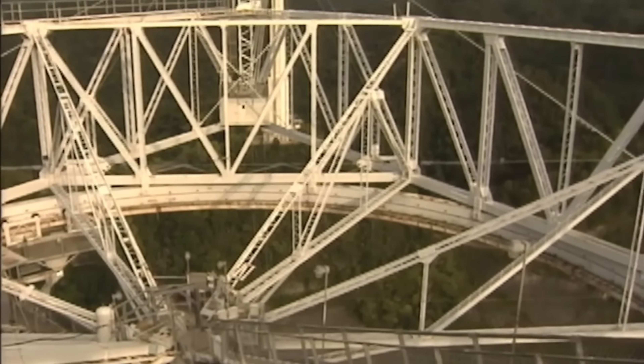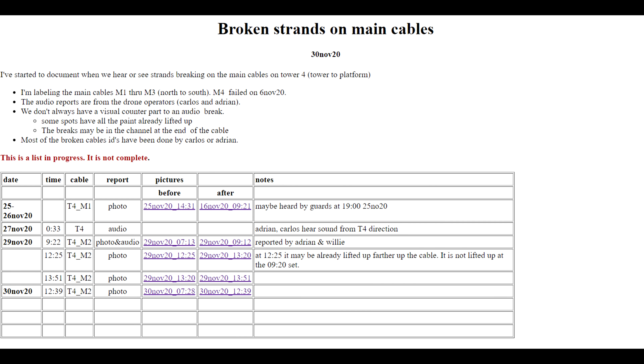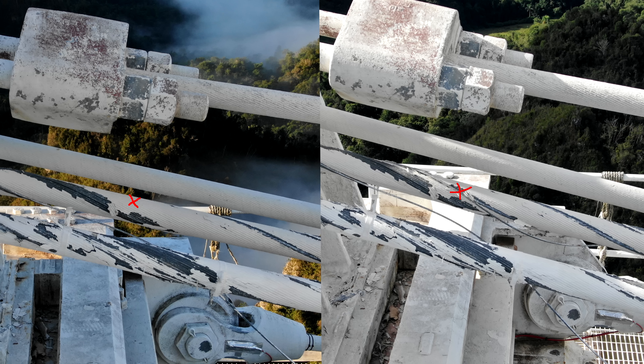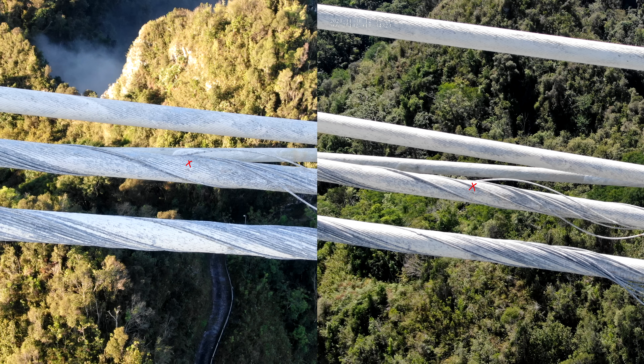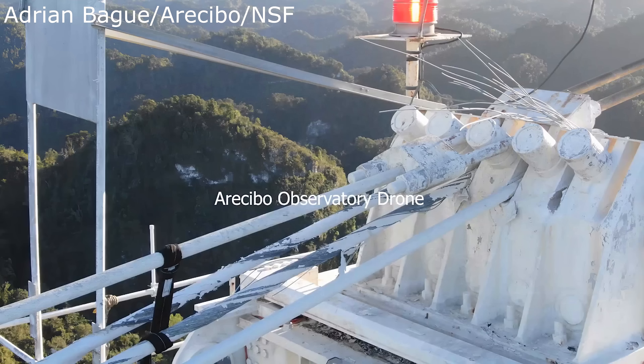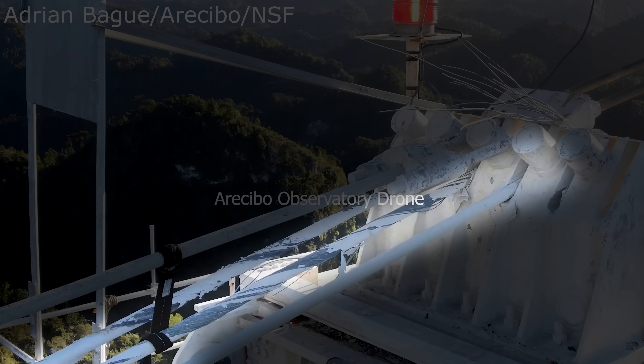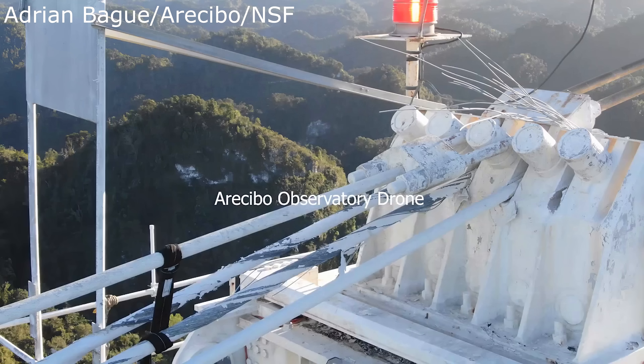So why was there a drone there? They were using drones to inspect the cables. They had been very actively inspecting the cables because they knew the cables were going to break soon. There's a web page cataloguing individual strands observed breaking inside these large thick cables — before and after photos show paint popping off and wires popping out. These are bundled strands of hundreds of steel wires; they need to be bundled so they are flexible, and as they break, they break one strand at a time.